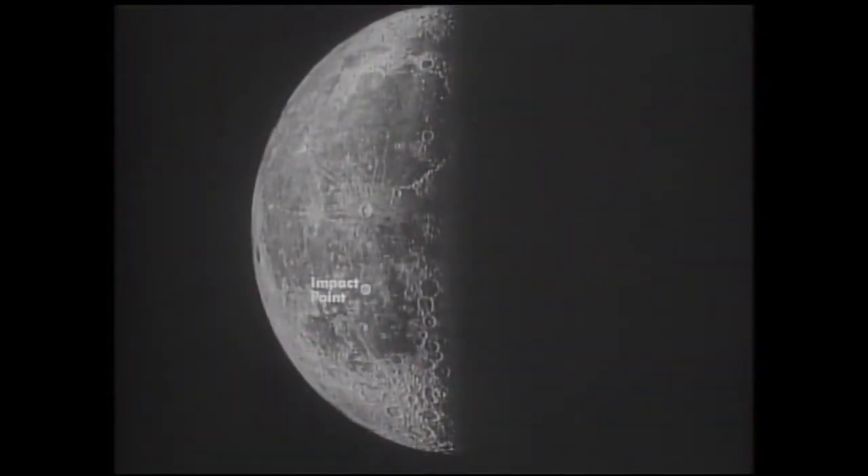The mission of the Block III Ranger flights was to obtain television pictures of the small-scale topography in selected areas of the lunar surface, which would benefit science and the manned lunar program.